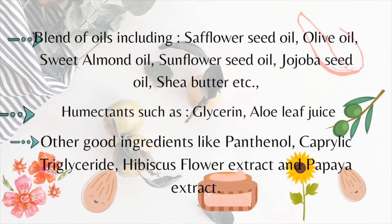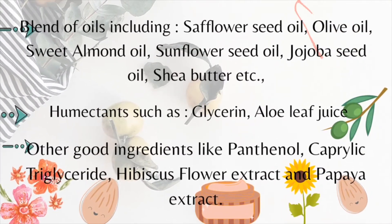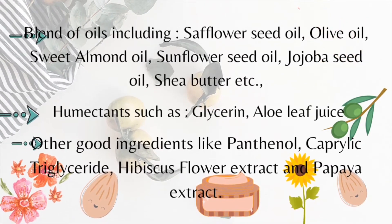Then we have hibiscus flower extract and papaya fruit extract. They have also added vitamin B5, that is panthenol, which is very good for soothing the skin. It also has vitamin E and argan kernel oil. I really like the ingredients list — they have added a good combination of oils and butters to really hydrate and moisturize your skin, and they have used essential oils for fragrance purposes.